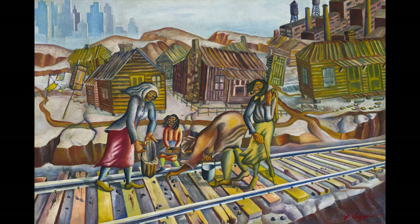Biggers' gleaners are a group of black women collecting scraps of coal — not peasants, but still poor, as the small ramshackle buildings indicate. The women seem cut off from the prosperity implied by the factory in the upper right corner and the city skyline in the upper left. There is literally a chasm between the tracks and the town; only a narrow path connects them — the same narrow path that perhaps Biggers felt he and others were on.